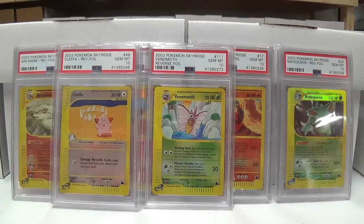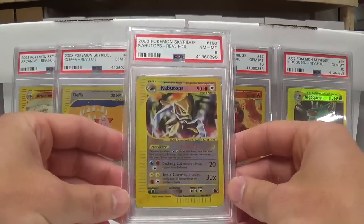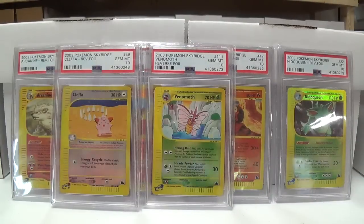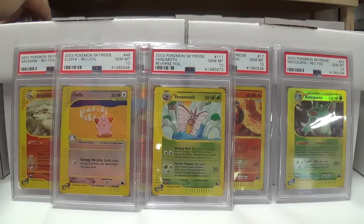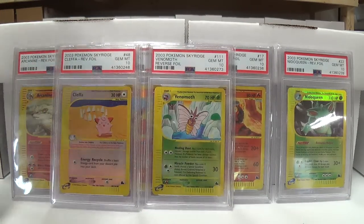There were a few crystals. We had a Golem, Mint 9. And Kabutops, Near Mint Mint 8. I think these grades were very justified on pretty much all of them. Next up, I did have some of the regular holographics graded. I think they did well. Got Alakazam with the Mint 9.